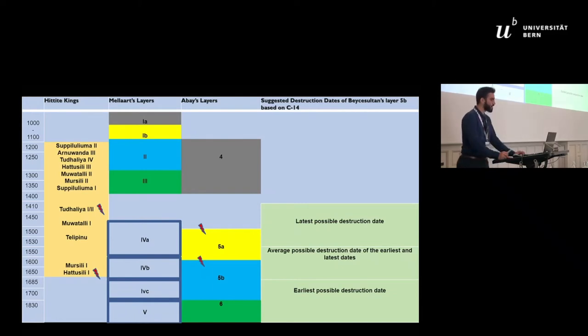Samples were also taken from level 4, though the new excavators dated it based on pottery between the 14th and 12th centuries BC. In this presentation I will discuss two scenarios for the cause of the destruction of layer 5b: the first uses the average chronology of 1680 to 1547 BC, and the second uses the latest chronology of 1530 to 1410 BC. I personally favor the average chronology because the archaeological, textual, and C14 evidence collaborate better with this date, though the latest chronology also has a significant probability.